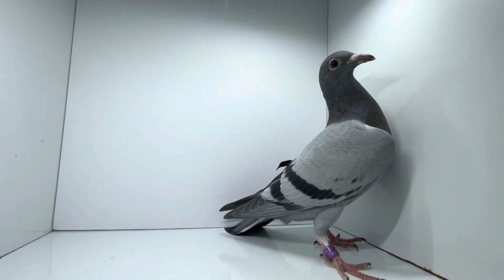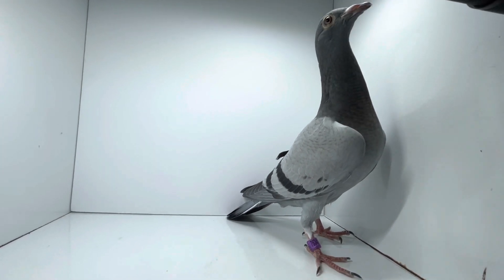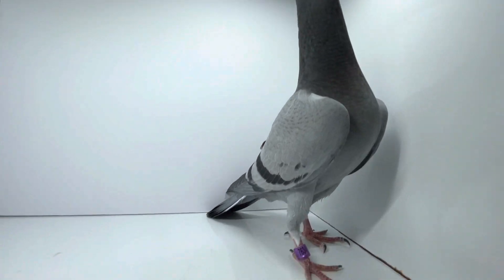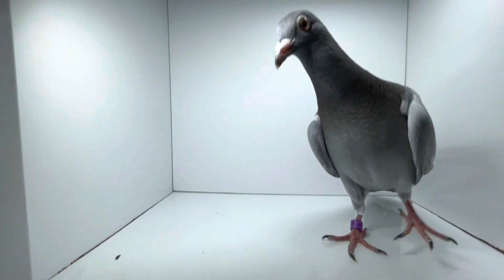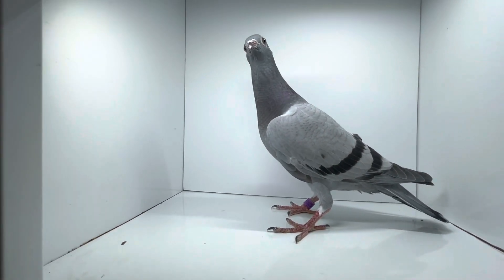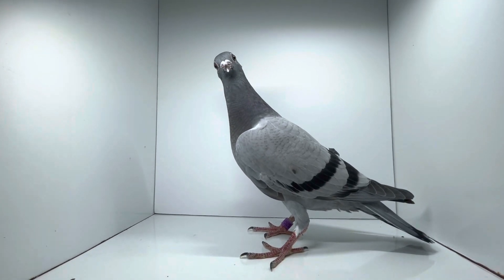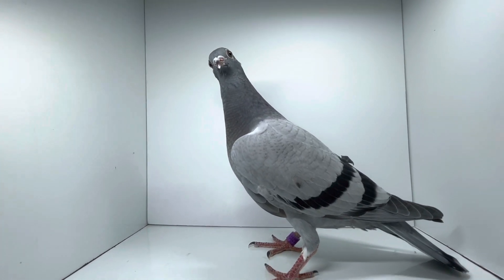Here's the youngster out of the Wolverine pair — Champ 845 and 5-4-1-2-7. This is Vitaking 7-6-3-4, a 2023. Real nice youngster — hopefully molts out nice. It might even be a hen. Very nice bird.